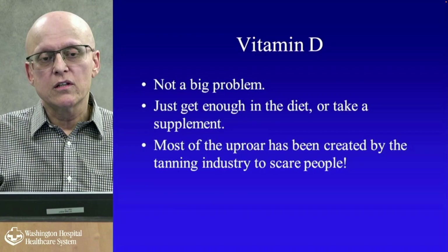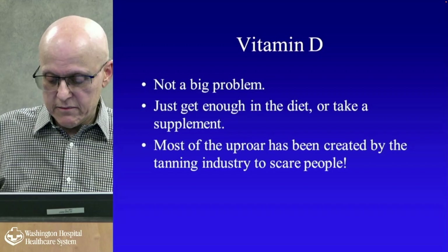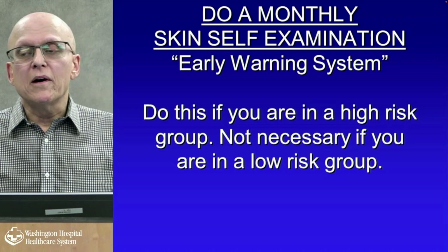Vitamin D is not a big problem — just get enough in your diet or take a supplement. I am low in vitamin D as is everybody else. There is an increased risk of breast cancer if you're low in vitamin D, so please get it measured and take a supplement if you need it. Most of the uproar about vitamin D has been created by the tanning industry to scare people. If you don't want to take a supplement, eat more vitamin D-containing foods and talk to your primary care physician.